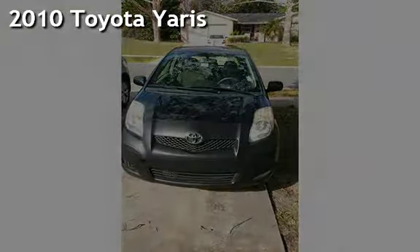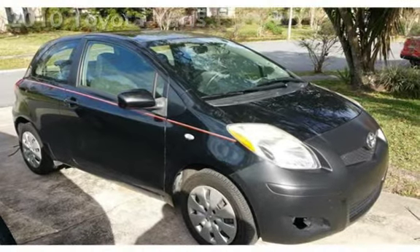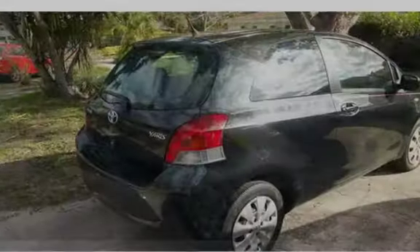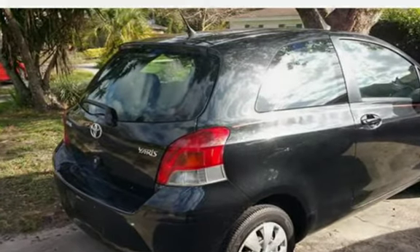Presenting a preowned 2010 Toyota Yaris. This two-door hatchback has a four-cylinder, 1.5-liter i4 engine, with front-wheel drive, and an automatic transmission.